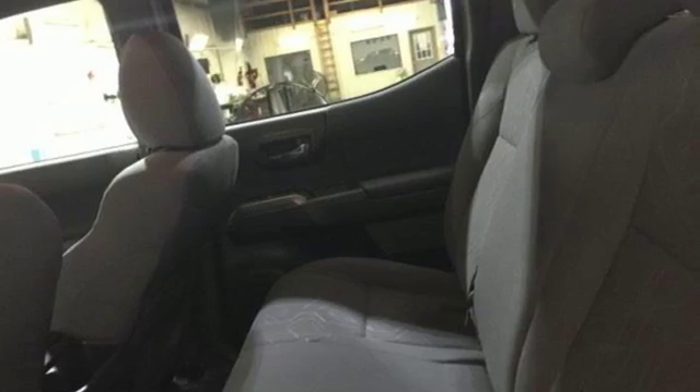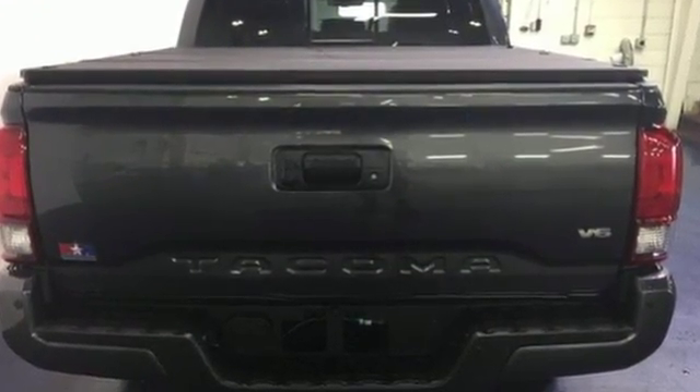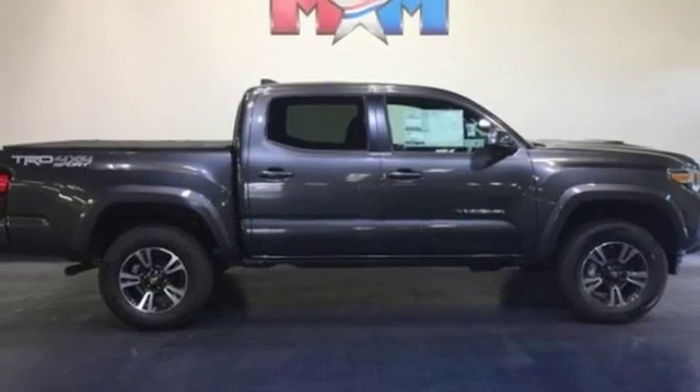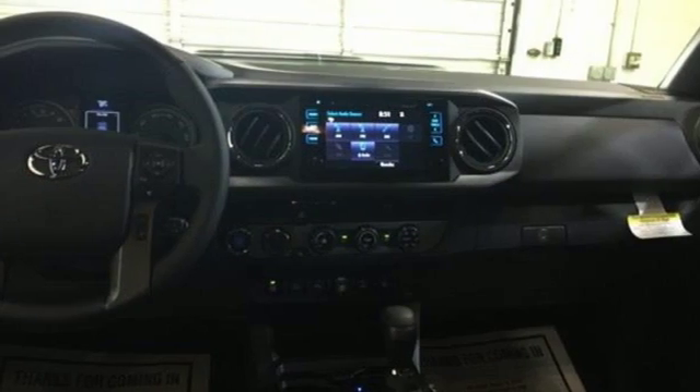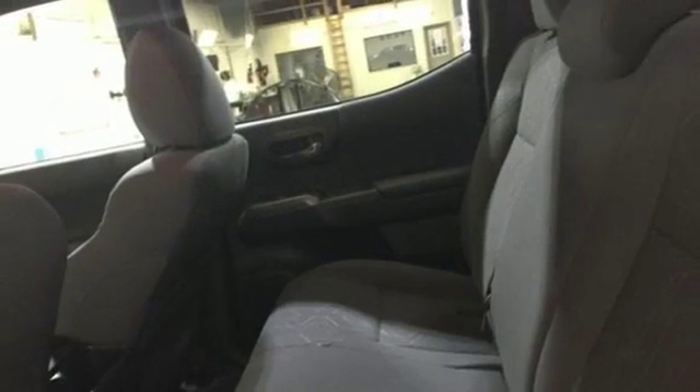Features include V6 engine, electronic shift on the fly, trailer hitch receiver, streaming audio, wireless phone connectivity, manual tilting steering column, front tow hooks, four-wheel drive, and external memory control. Full, comfortable, convenient, quality Toyota.